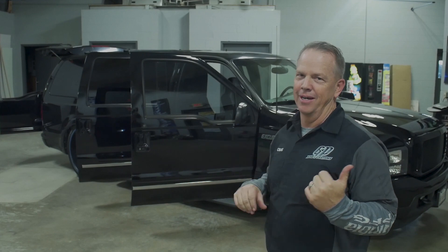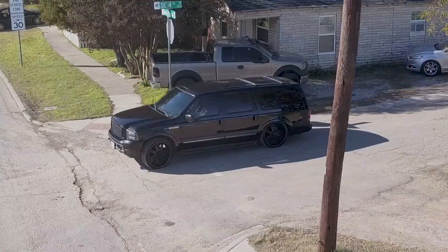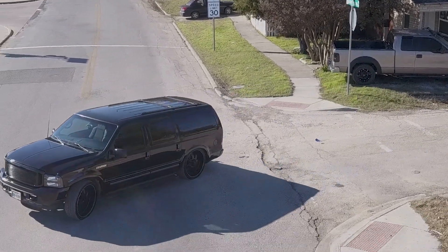Hey, it's Craig. Just want to talk about my O2 Excursion that I've got up for sale. I've owned it since it was new. It's the limited, unlimited model.